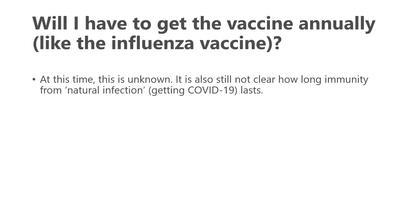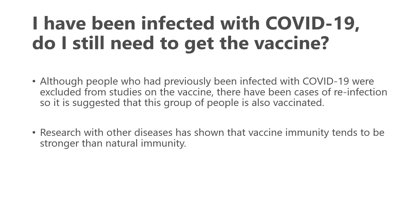Will you need to get the vaccine annually, like a flu shot? Right now we don't know, as it's not clear how long immunity from natural COVID-19 infection lasts. If you've already had COVID-19, you should still get vaccinated, as there have been cases of reinfection. Research with other diseases suggests immunity tends to be stronger with the vaccine than with natural immunity.